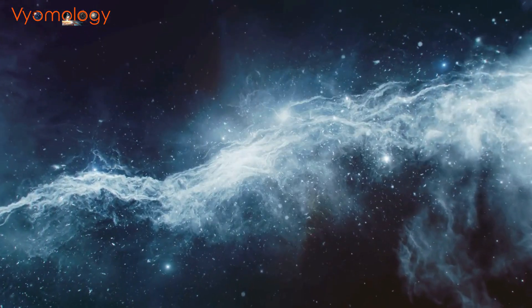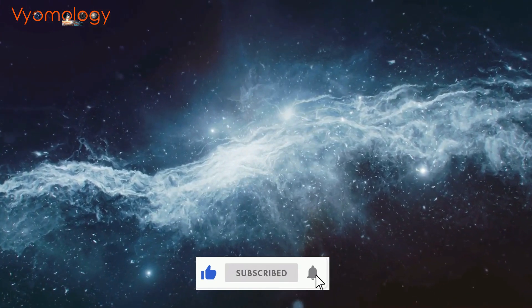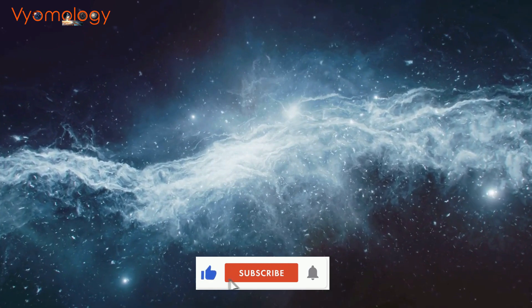While there are still many challenges to overcome, the future of spacecraft engines looks bright. Until then, be curious. Thank you for watching. Do let us know your thoughts in the comments.